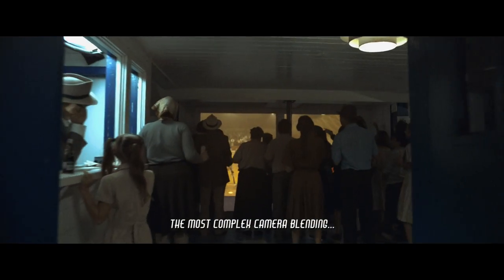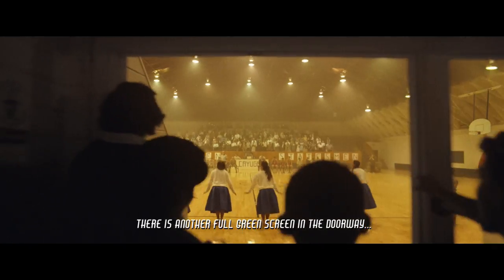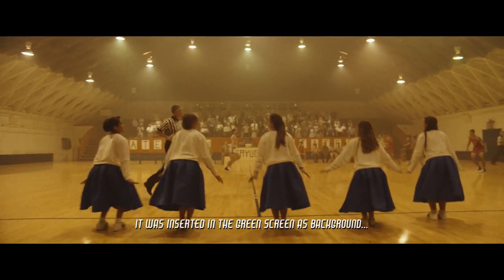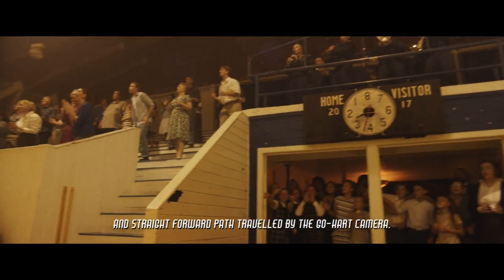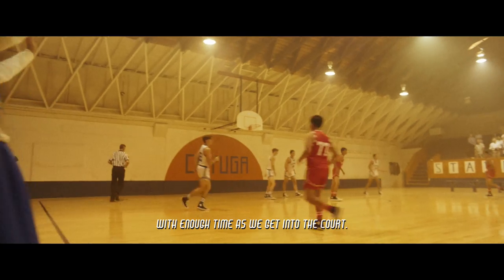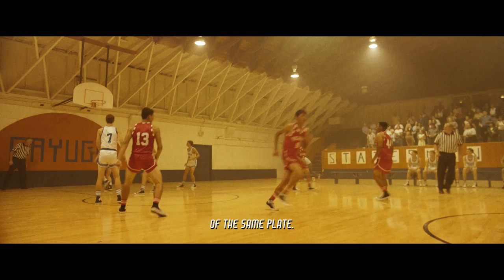The most complex camera blending is the following, that happens when the camera enters the gym. There is another full green screen in the doorway beyond these people cheering. Here is where the third plate came up. It was inserted in the green screen as a background, since this plate is seen from the previous long and straightforward path traveled by the go-kart camera. So we had to calculate the gameplay with enough time as we get into the court. Because of this, what we see at that previous moment is a 3D projection of the same plate,